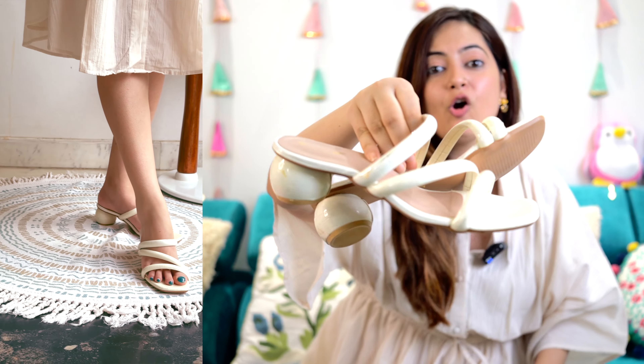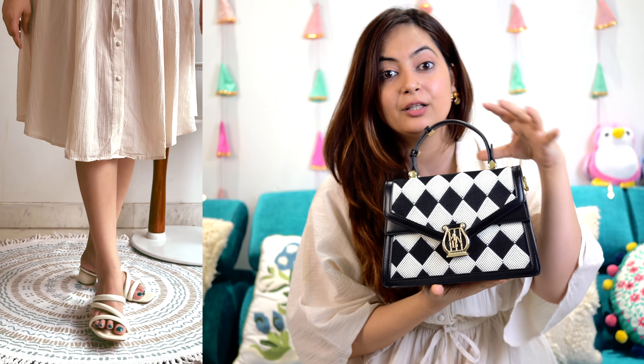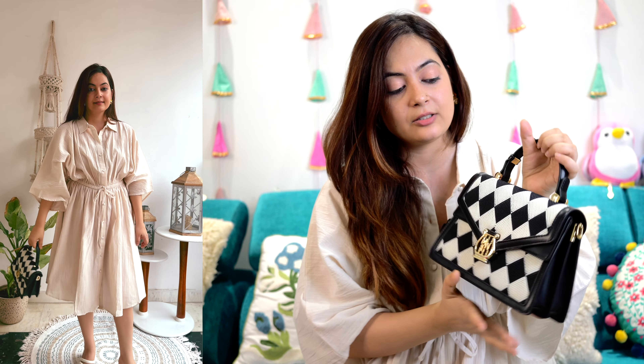Now let's talk about the styling. I initially thought of putting a big pearl earring here but this off-white color didn't match, so I went with something that has a little pop of color instead. To avoid a bland look, I paired it with off-white heels and an off-white handbag to blend everything nicely. This is how the overall look comes together.